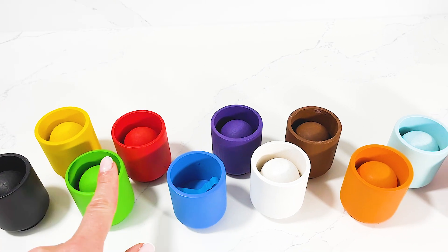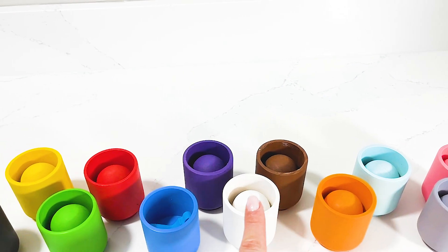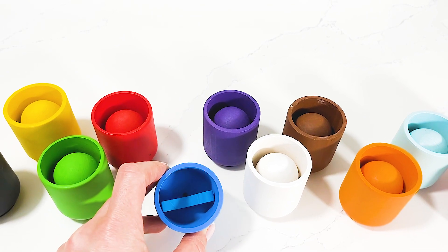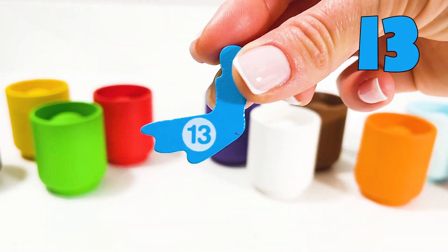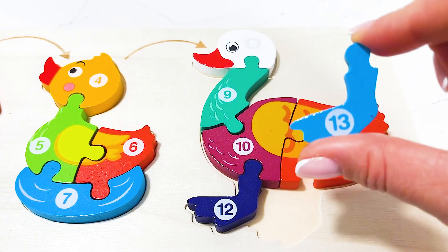Wow, look at these beautiful colorful cups we've got in front of us. I wonder where could our last piece be. Oh, what do we have here? In our blue cup there is a piece — and it's our number thirteen! Amazing, now we need to add it into the puzzle.